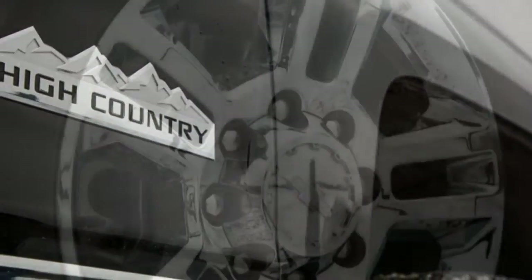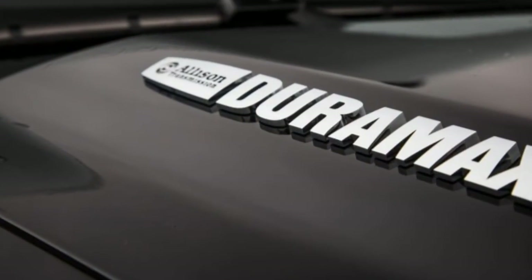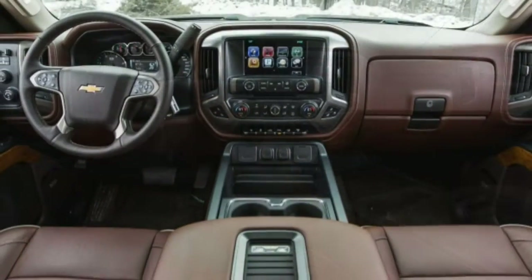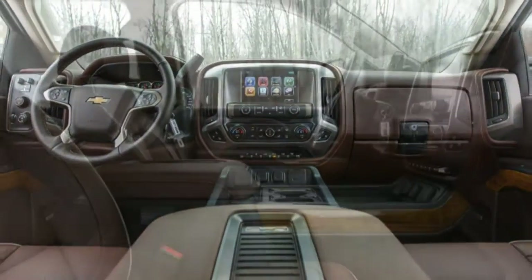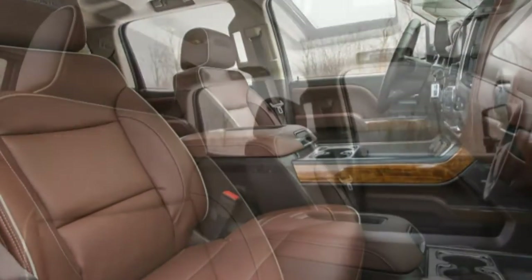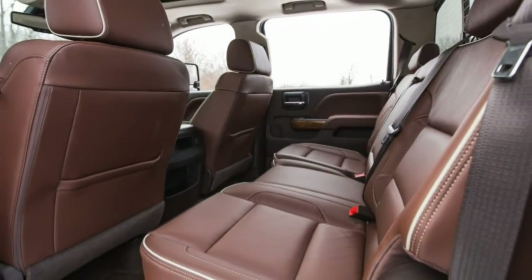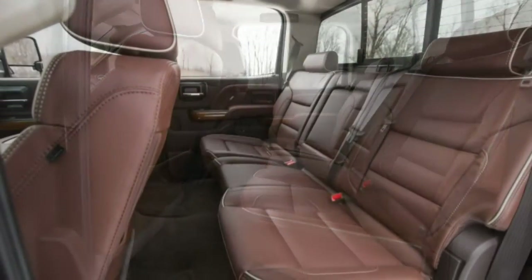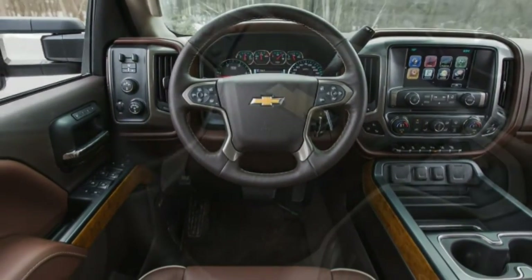Big truck, big money. Even the most basic crew cab short-box 2500 HD 4x4 starts at $40,890, but the High Country trim adds another $17,045. The Duramax Plus package and its diesel engine carry a hefty $9,315 tab, but it does bring along useful features such as MyLink navigation, power-adjustable pedals, a heated steering wheel, and the Driver Alert package — including forward collision warning, parking sensors, and lane departure warning.